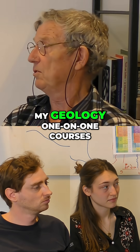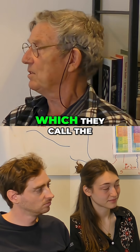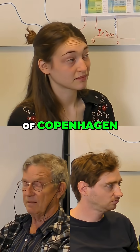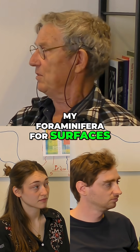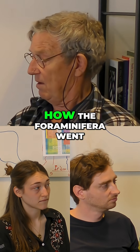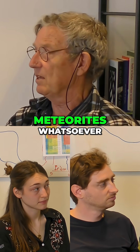I knew from my geology 101 courses that a similar clay layer is in Denmark, which they call the Fiske layer, in the cliffs south of Copenhagen. So that piqued my interest. I was still studying my foraminifera for surfaces, but now I took it seriously. I said okay, I'm going to determine how the foraminifera went gradually extinct. I was not chasing meteorites whatsoever.